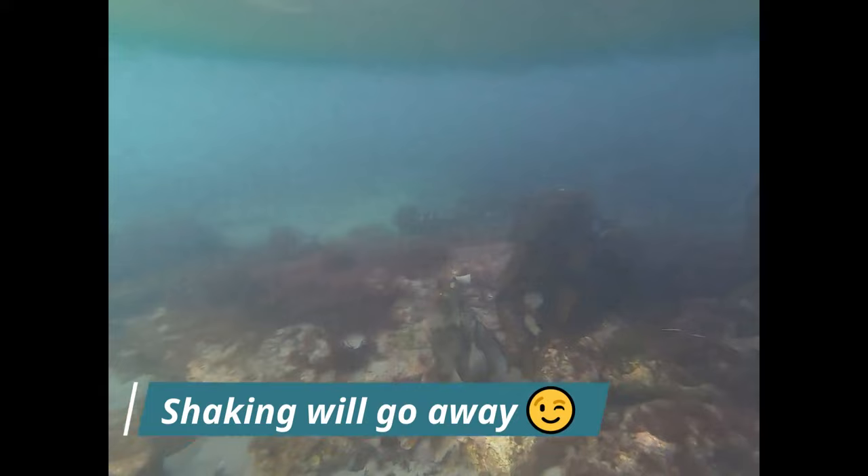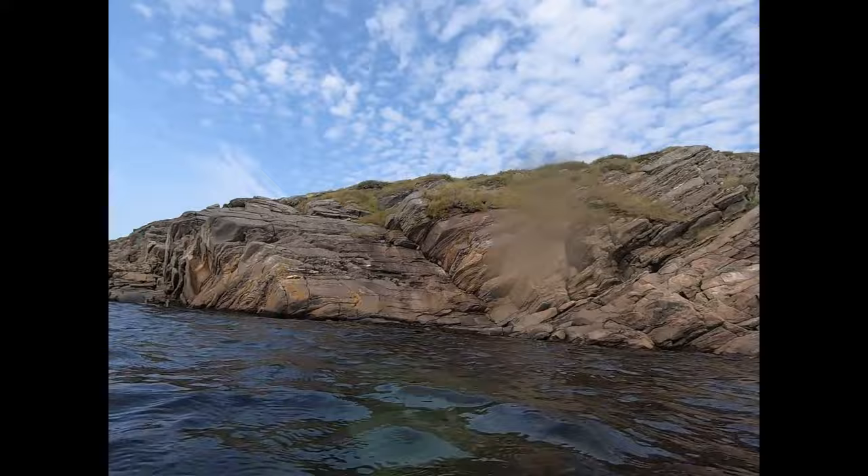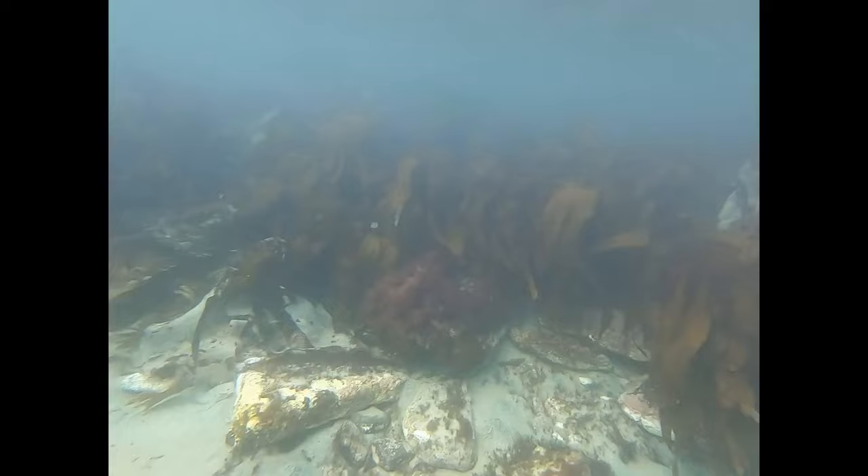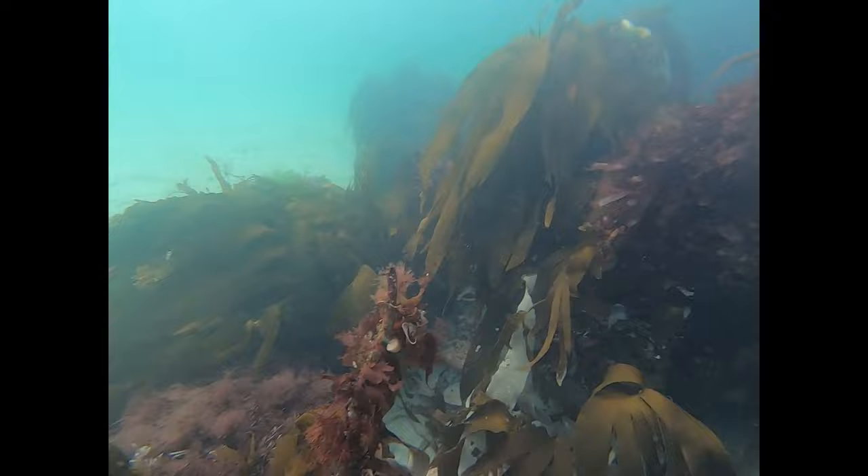We're going to start off with just some footage of being in the water — not showing too much in the beginning. Here's an example where, usually after the first bit of being in, the snorkel goggles kind of fog up a bit. I have to let some water in and then dump it out the bottom. Then we go back to snorkeling and my vision is much clearer. In the beginning I'm going to be pretty shaky with the footage because I was still adjusting to the cold temperature of the water.